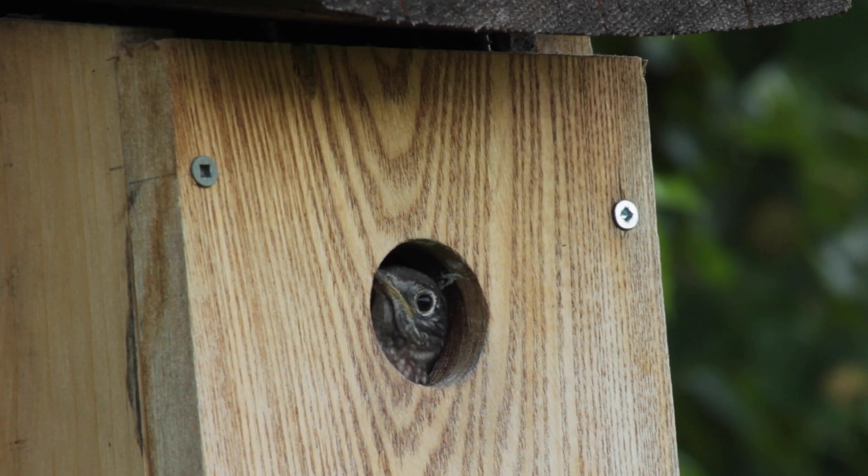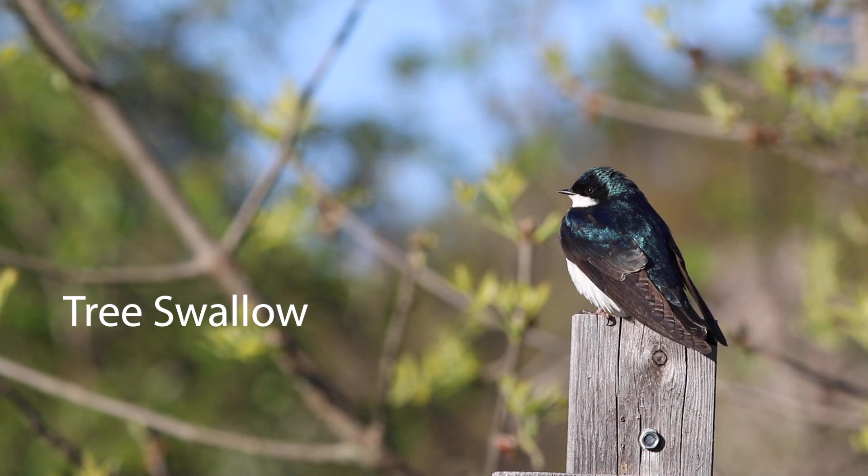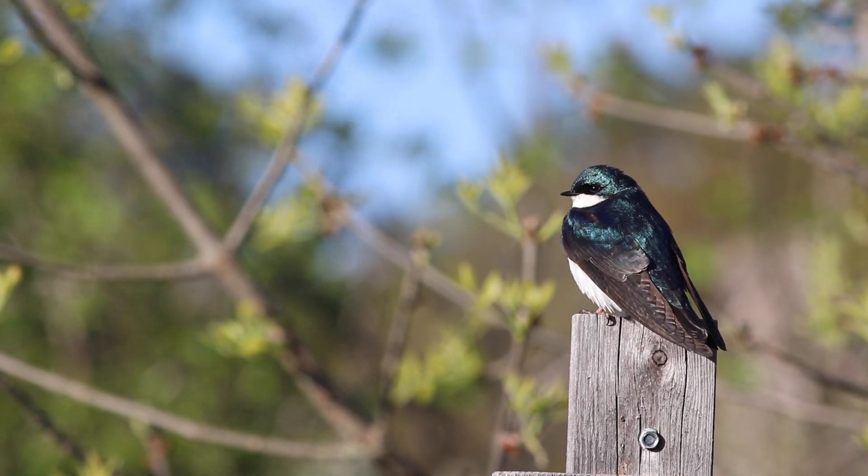The boxes are made to help both eastern bluebirds and tree swallows, which are two species which have suffered declines in their populations in recent years.